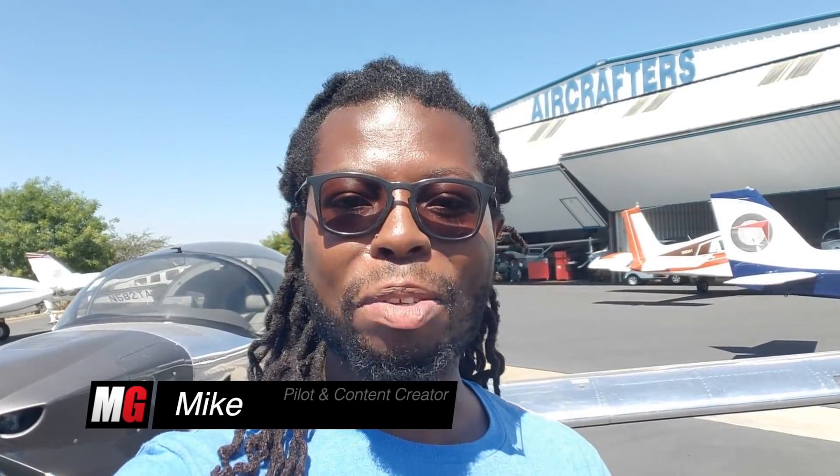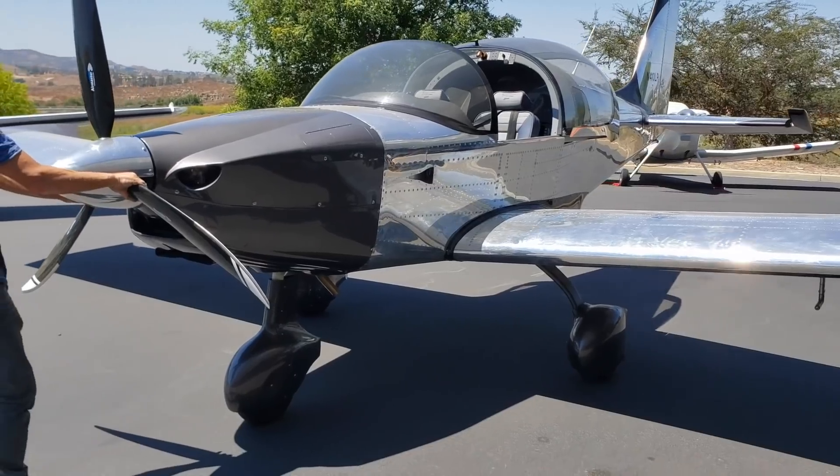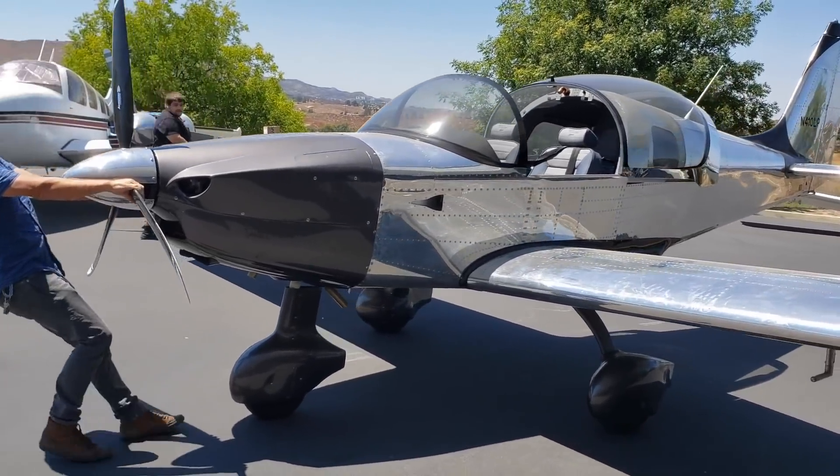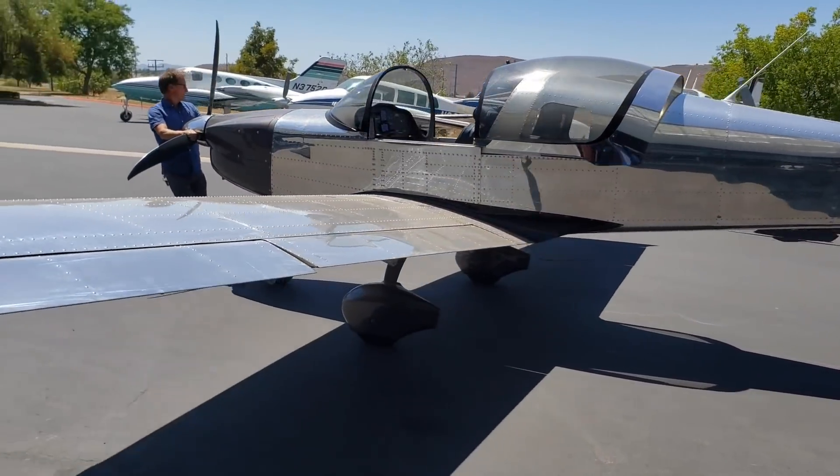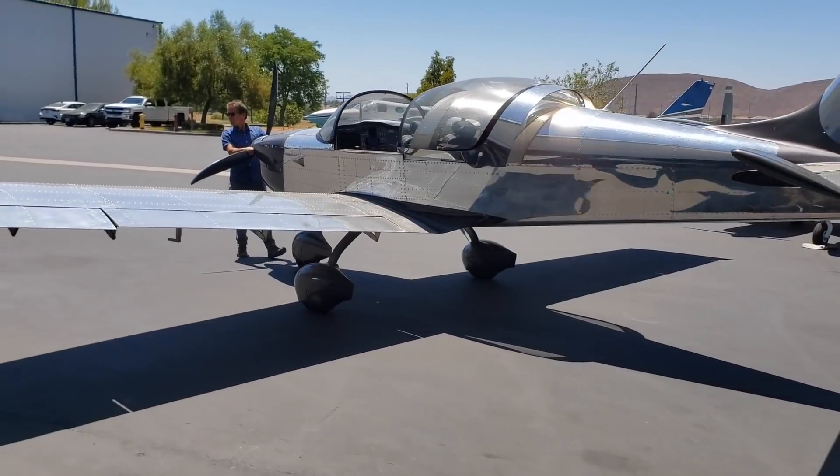How's it going everybody? Welcome back to Mojo Group, Mike here. Today we've got another sling but this is a special sling. I've covered Sling 2s in the past. This is a special sling though - it may be the most powerful Sling 2 that you've ever seen.